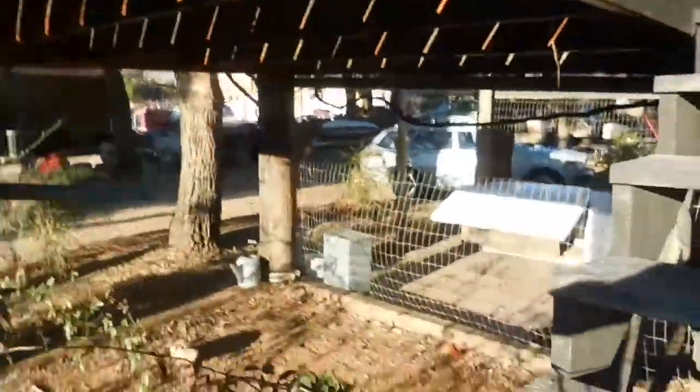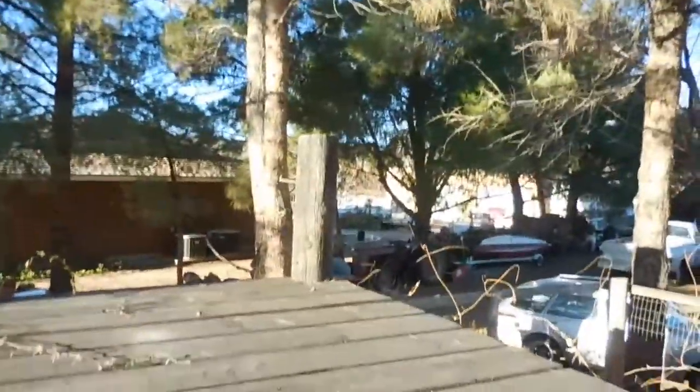We also have this little treehouse thing that never was really finished. You go up here, there's a sandbox down below, and it's supposed to be a building right here but we never did anything with it, so it's just a platform of nothing.